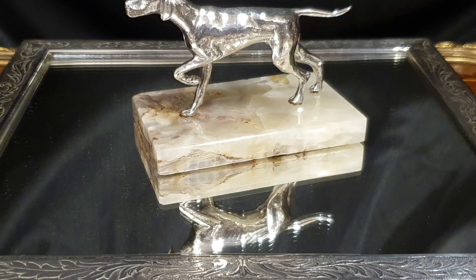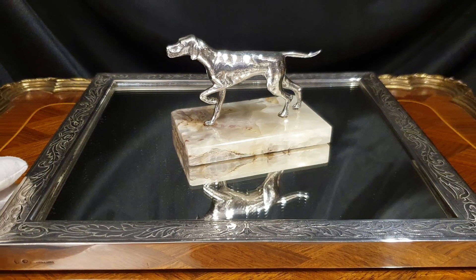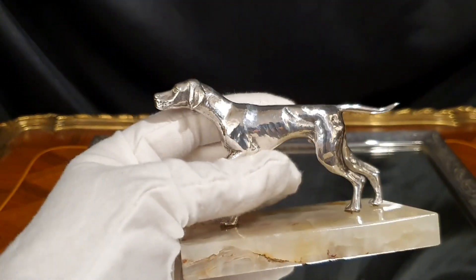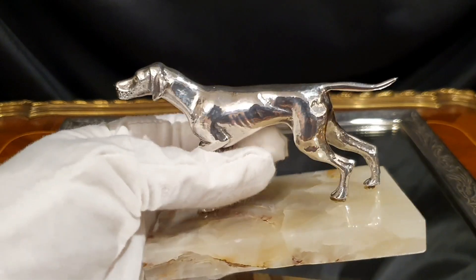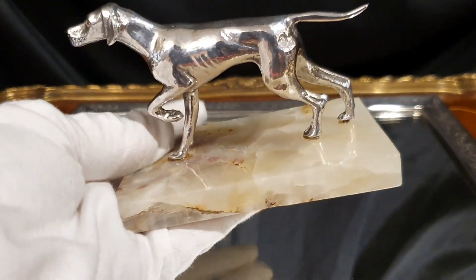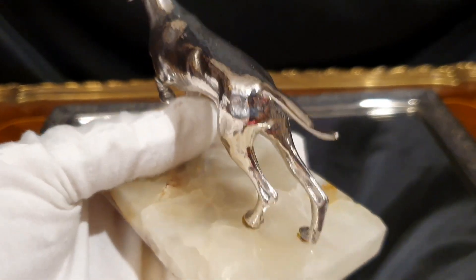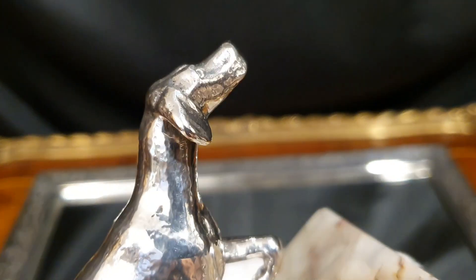Muchas veces estas esculturas se separan de los mármoles porque se quieren pesar y al final se pierden o se rompen. Lo he bautizado con el nombre de Argos. Es un nombre que proviene de la mitología grecorromana y era el perro de un gran cazador que era Acteón. Hablé de él en esta pequeña historia en la escultura de Diana Cazadora. Además elegí este nombre por la coincidencia de las tres primeras siglas con la palabra en latín Argentum.